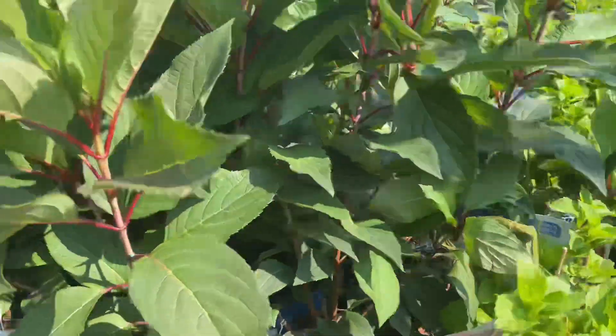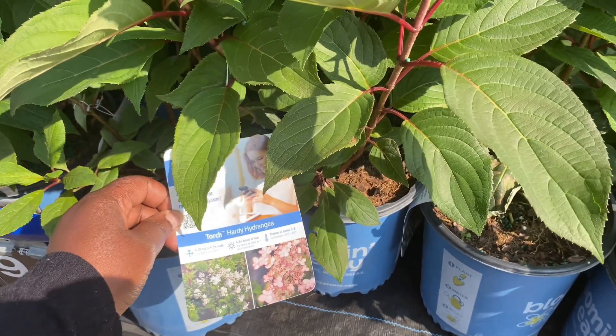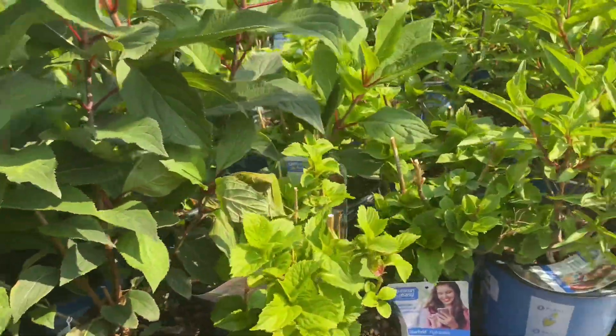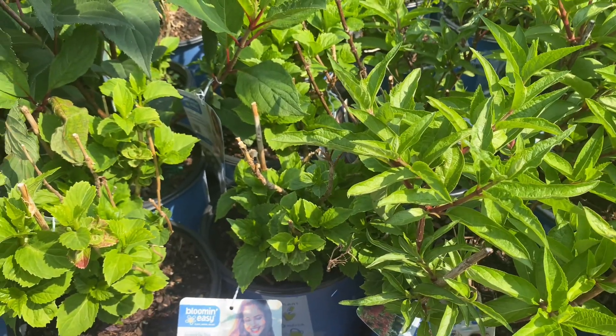So Starfield hydrangea, Torch — I have Strawberry Vanilla, I have a Strawberry Sundae, I have Limelight, lots of Limelights. I do not have...